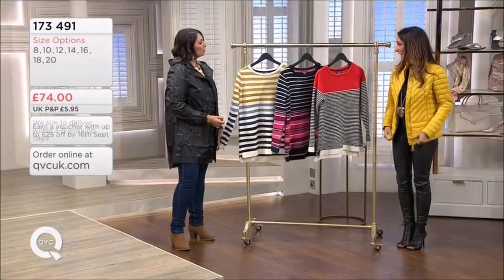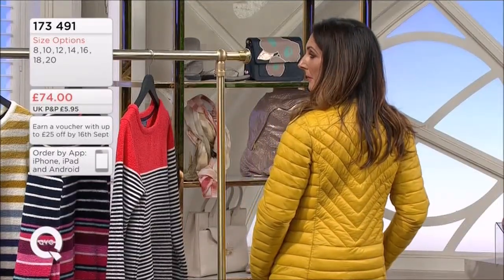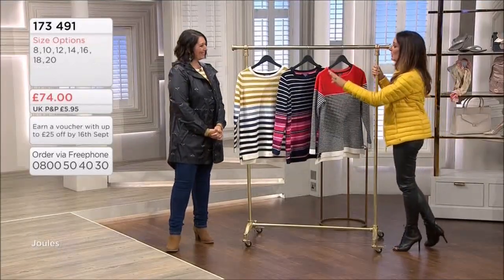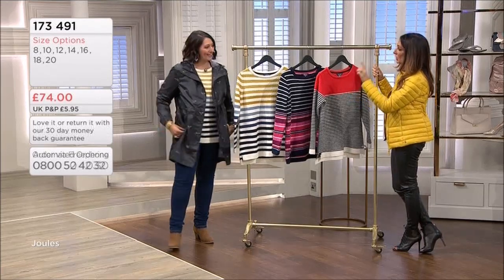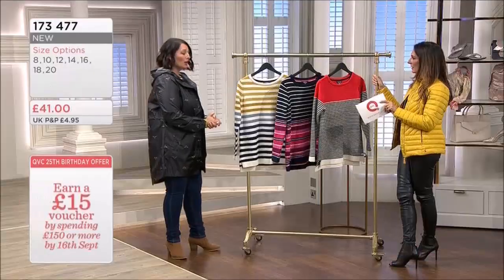We've got it in the navy, we've got the red - very much like a down, it's as warm and cosy as a down. Jules will never put real feather in any of their items, so simulated down is in there but still giving you that beautiful warmth. I nick my daughter's one regularly, it's fab. This is coming up a bit later on. Imogen, your coat's coming up as well, which is super practical and always so popular.